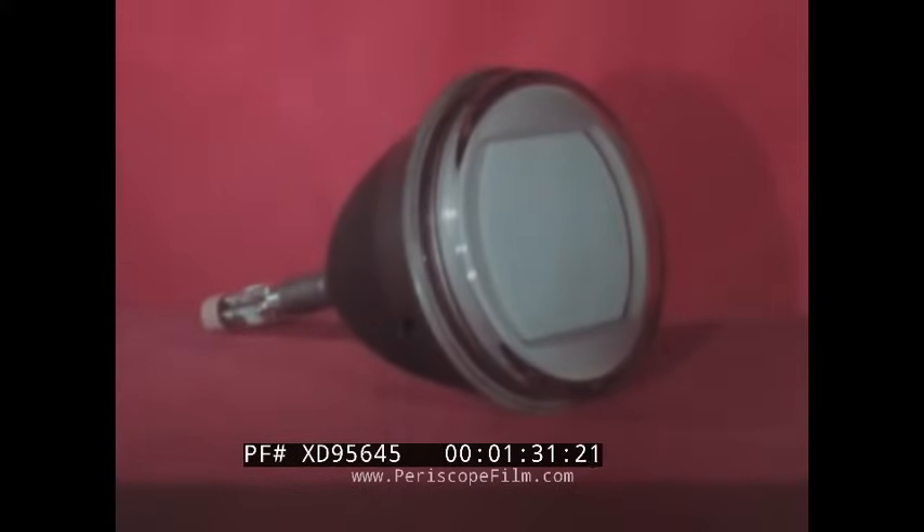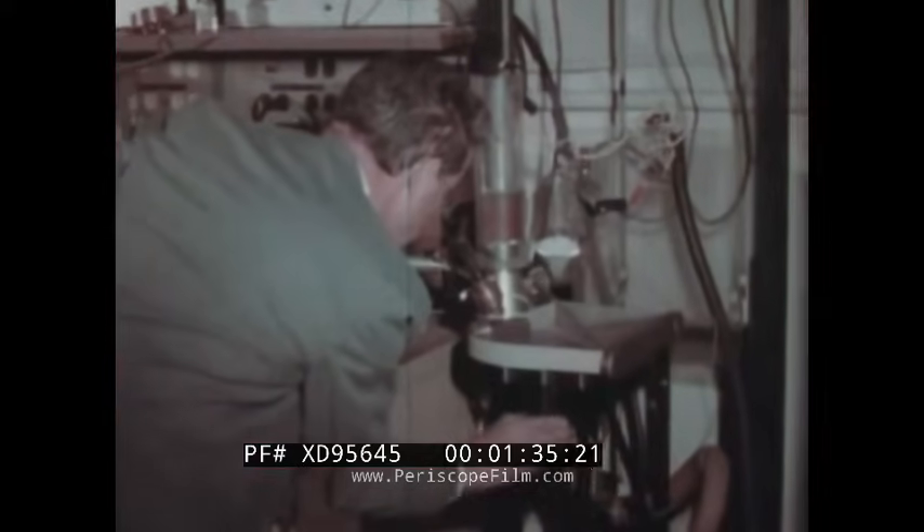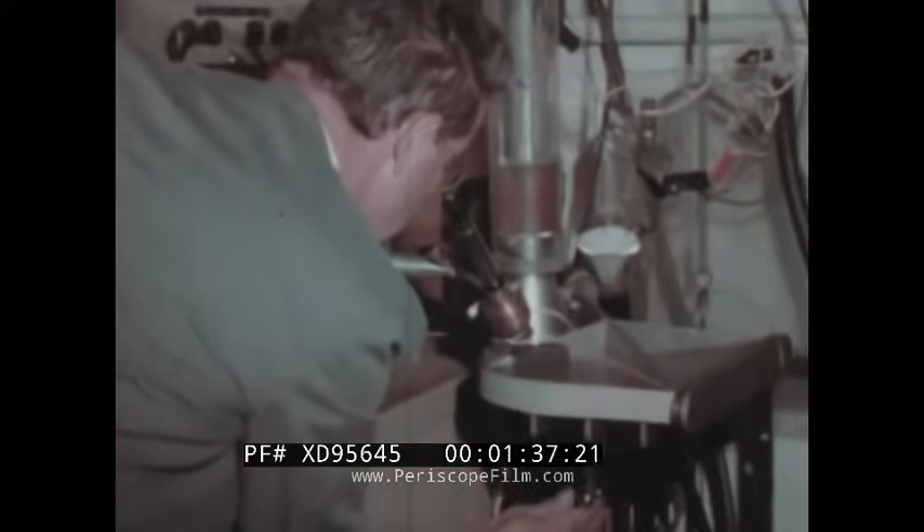RCA in 1951 successfully demonstrated to the FCC a 16-inch compatible color TV tube. And in 1953, put the 15-inch tube into commercial production. Today, at the David Sarnoff Research Center in Princeton, New Jersey,